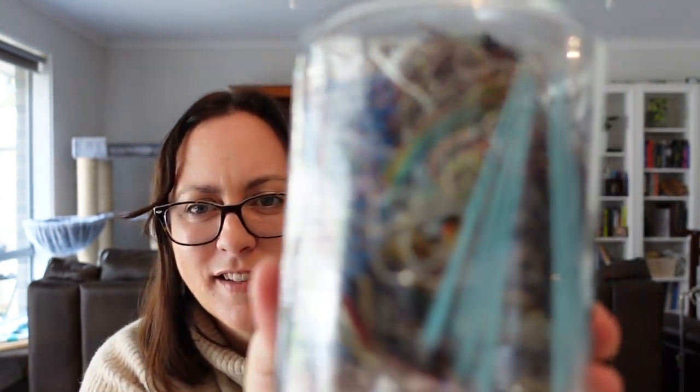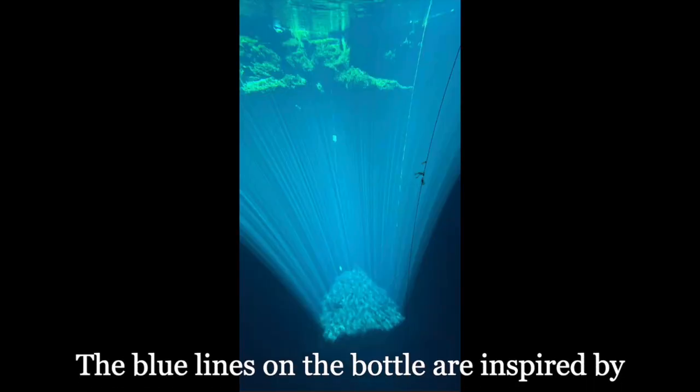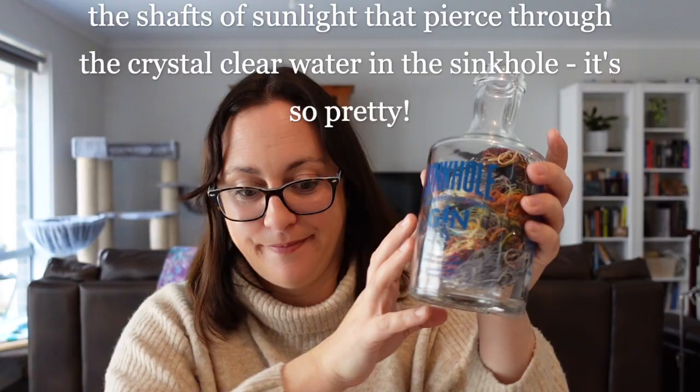Brief interlude before we go into the projects I've started this year — this is my watcher for the year, sinkhole gin from South Australia, and there are my pretty plots for the year. I just have this sitting next to my stitching spot and chuck them in as I go. By the end of last year I had started 28 new projects, which is just ridiculous. So far this year I have started four — so I'm being very restrained, and three of them are stitch-alongs.